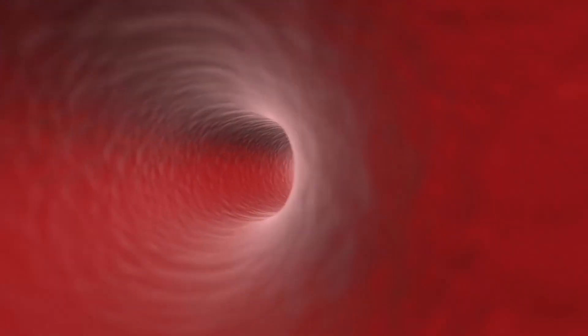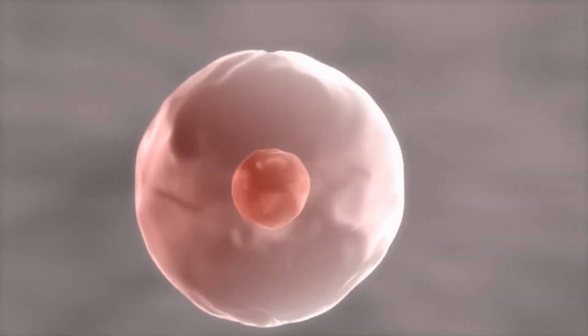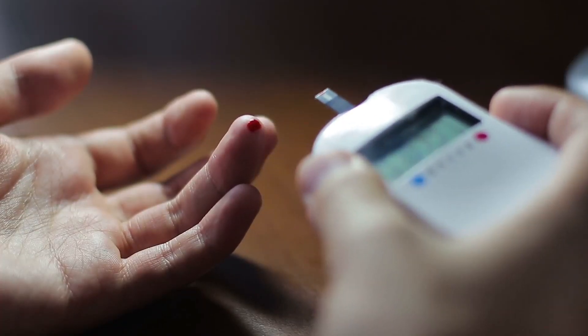Diabetes is a condition when the body does not produce enough insulin or cannot use the produced insulin effectively. It leads to high levels of glucose in the blood, also known as high blood sugar.